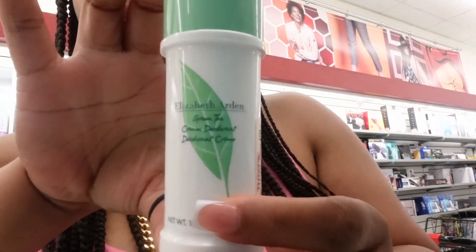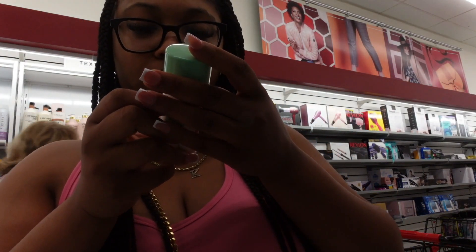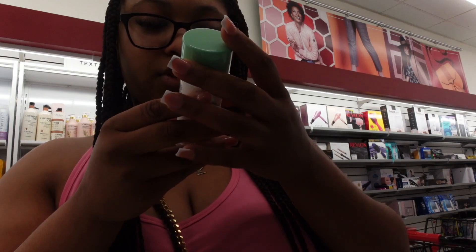They've also got some type of green tea deodorant — have y'all even heard of something like this? What does green tea even do for your underarms? Trying to see if there's any more info on it.